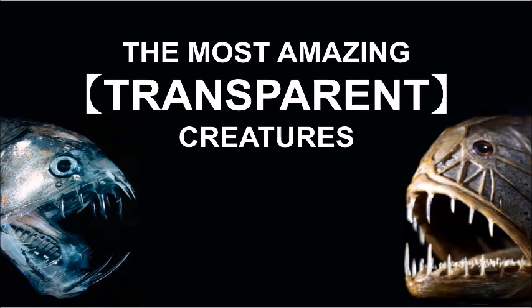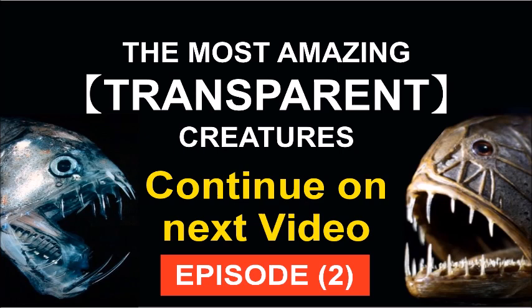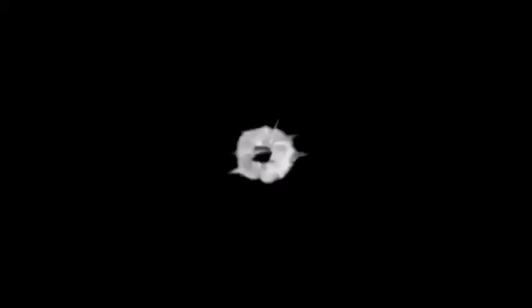50 creatures on this video — please continue to episode number two. Please subscribe and press the bell if you enjoy my videos; more videos are waiting for you. Thank you for watching, I hope you enjoy my video.